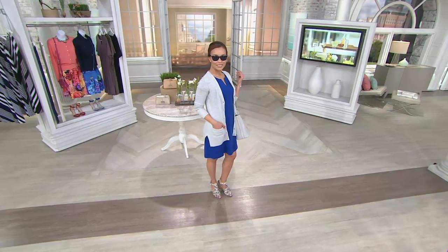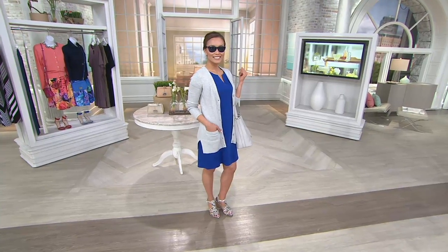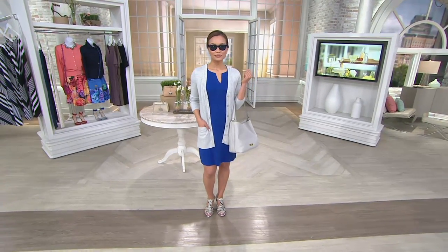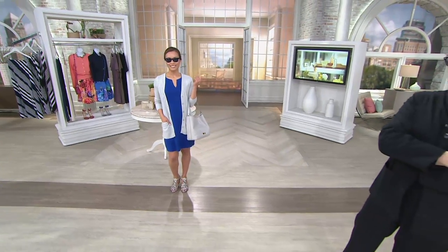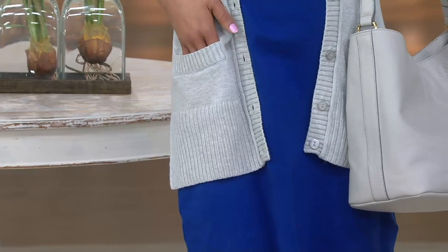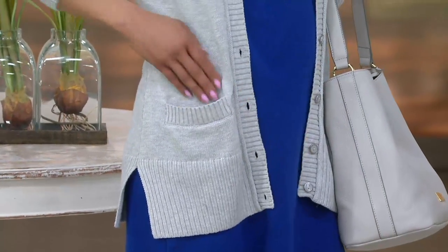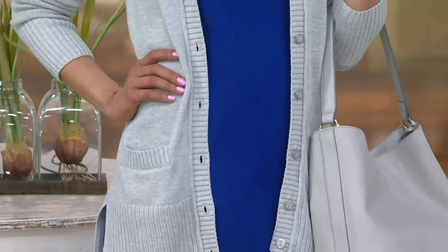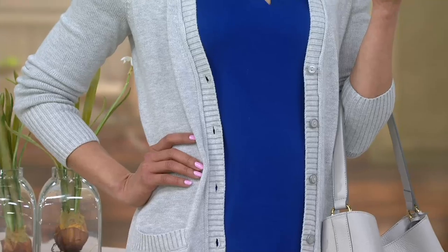Look at Sheila behind you — she's got one of Isaac's dresses in either a solid or a print. Notice the way this fits — the length is right, the colors are fantastic. Today, because it's Spoil Yourself Saturday and we have this easy pay, it's an opportunity. If you already have this in one color, come back and get another. If this is your first one — five payments of $8.62.